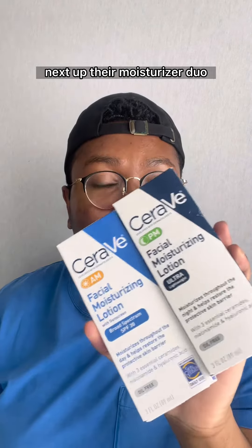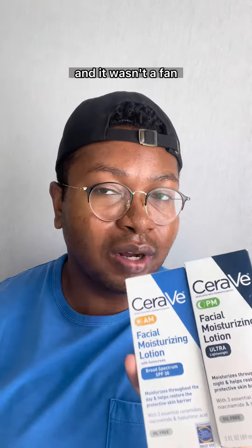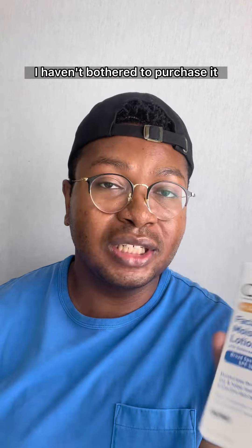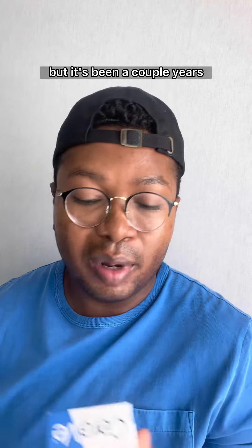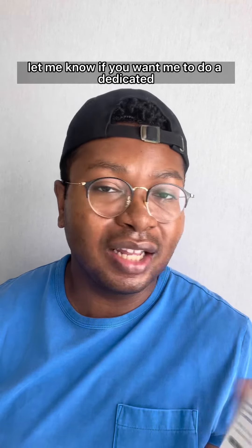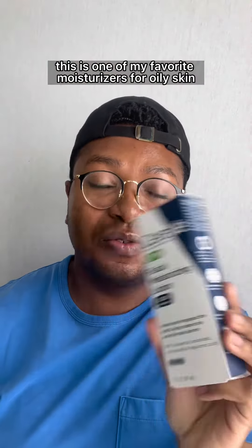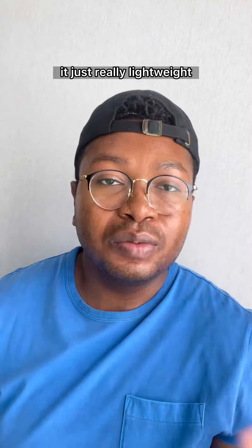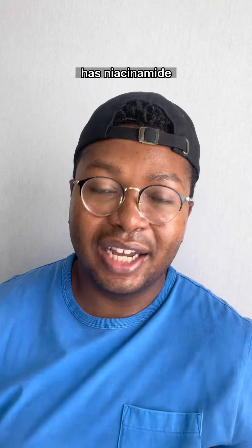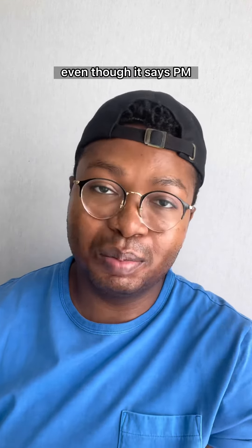Next up, their moisturizer duo. The AM moisturizer I don't really like — I tried it a couple years ago and wasn't a fan. I haven't bothered to purchase it for a review because I already know I didn't like it, but who knows, I might like it now. Let me know if you want me to do a dedicated review on this sunscreen. But the PM moisturizer — this one is it. This is one of my favorite moisturizers for oily skin. It's really lightweight, has ceramides and niacinamide, all great things for oily skin, and I use it during the daytime even though it says PM.